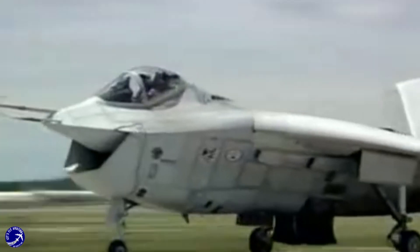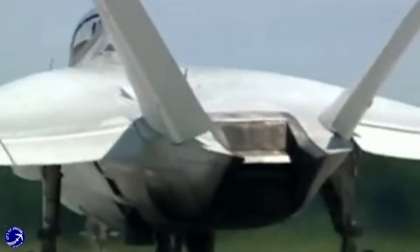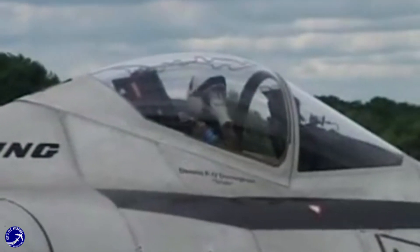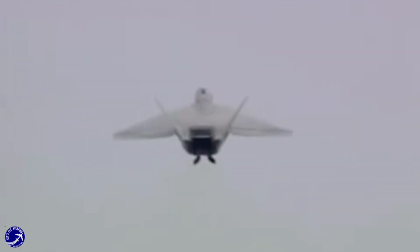Thanks for tuning in. If you found this analysis of the Boeing X-32 and Lockheed Martin X-35 interesting, make sure to like, subscribe, and hit the bell icon for more insights into the world of aviation and military technology. What do you think? Could the X-32 have won under different circumstances? Let us know in the comments below.